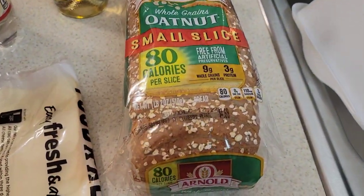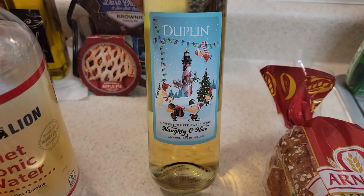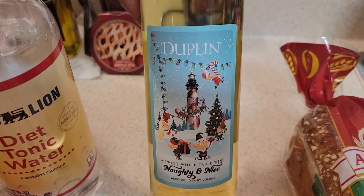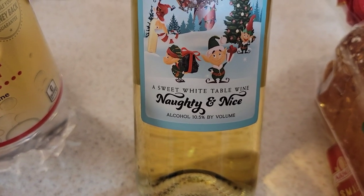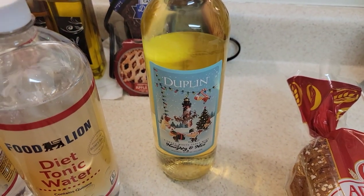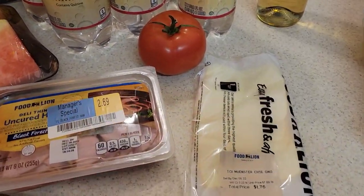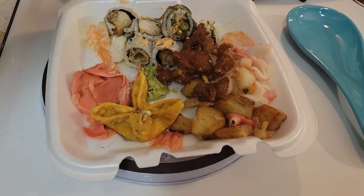I'll put that in the refrigerator so it doesn't go bad. Right up in the front as soon as you walked into Food Lion — I know I said I wasn't going to get my sister another Christmas wine, but I couldn't help it. This was so cute. It's the Duplins Naughty and Nice, a sweet white table wine. I don't have my glasses on, but it's going into her little Christmas bag that I bought from Dollar Tree.